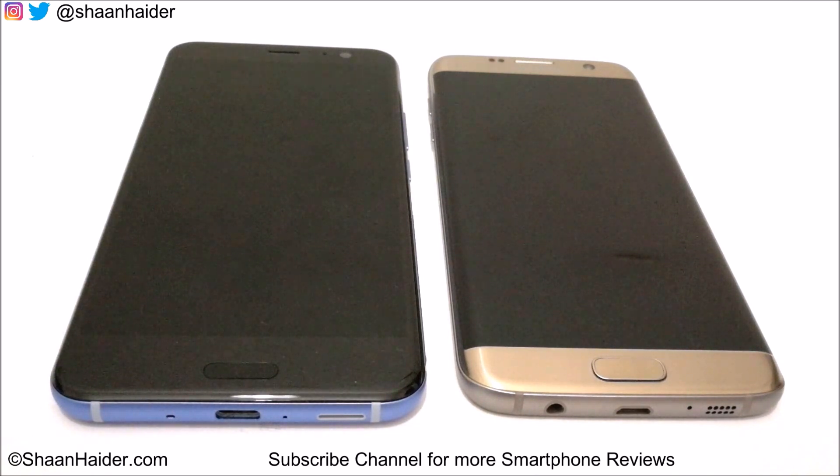HTC U11 comes with Qualcomm Snapdragon 835 processor, Adreno 540 GPU, 4GB or 6GB of RAM — the variant we have here is 4GB of RAM — and Android 7.1 OS.